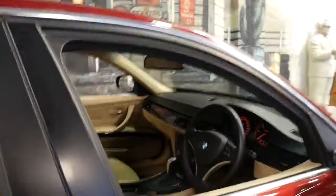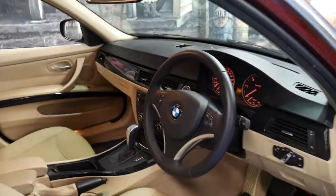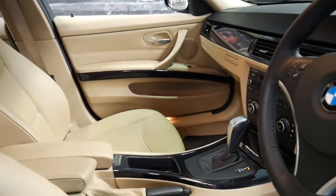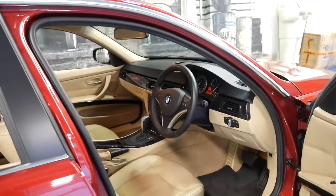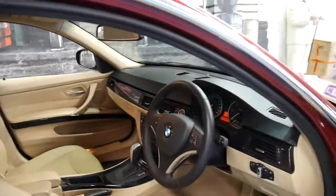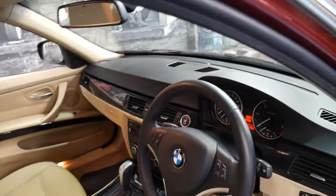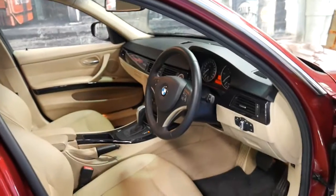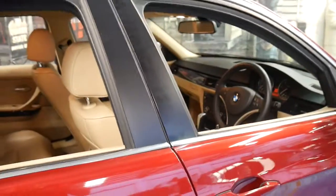It comes in this beautiful colour combination and the car has a very good service history to it. It's done 94,000 kilometres. It's got automatic headlights, this beautiful beige or cream leather interior, push button start. Being a four-cylinder diesel it's very economical, reliable, and has plenty of grunt.